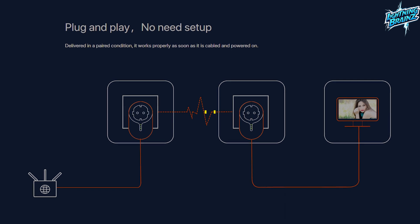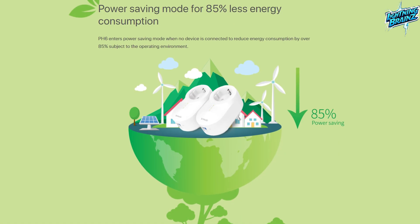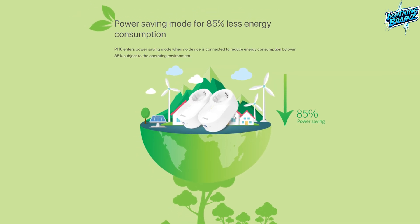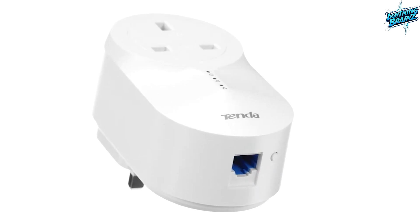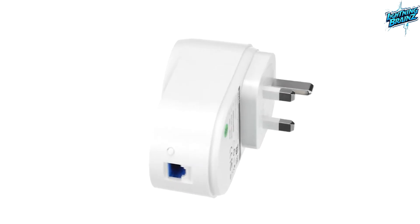The built-in noise isolation filter reduces interference from connected electrical appliances. Additionally, the PH6 adopts a power saving mode, reducing energy consumption by over 85% when no devices are connected. Compact and efficient, the Tenda PH6 is an AV1000 gigabit pass-through Powerline adapter kit designed for high-quality video streaming and home entertainment sharing.